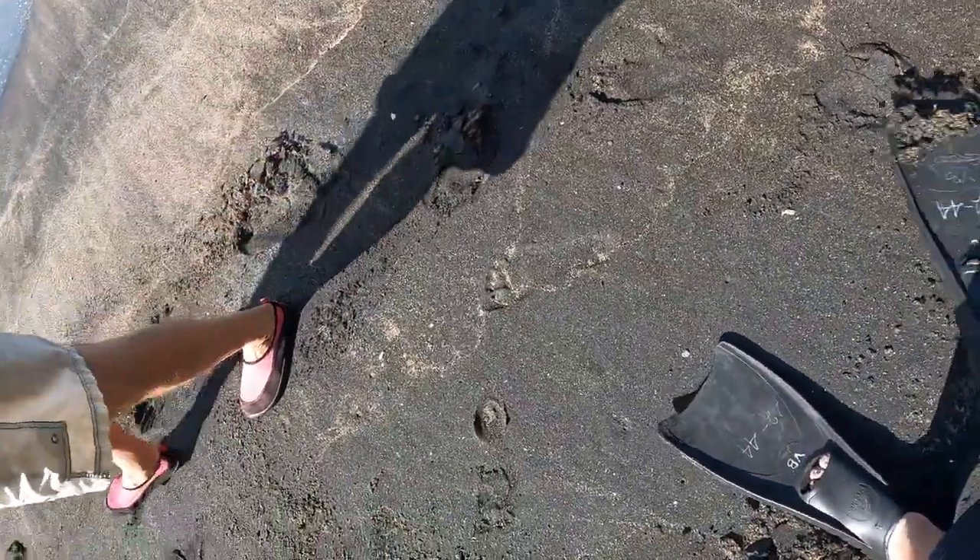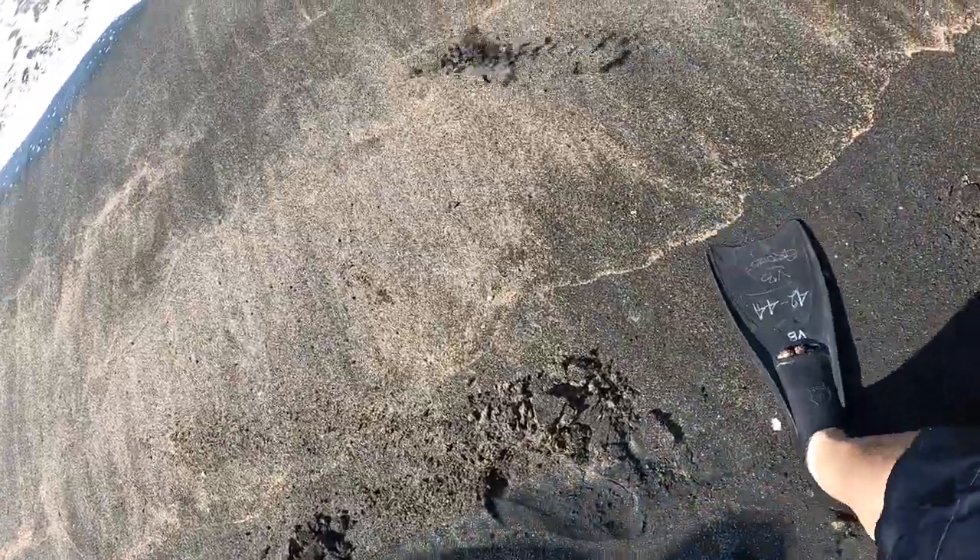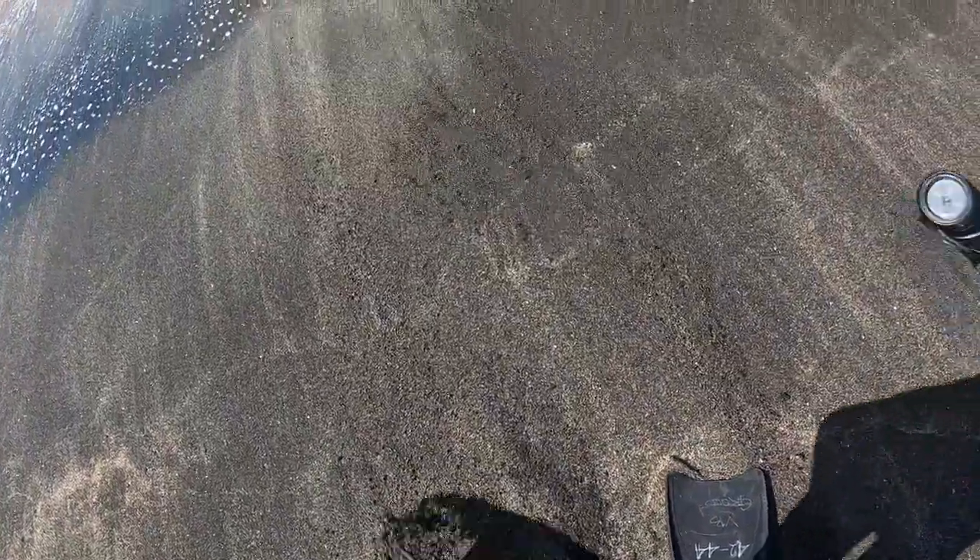This is my first time bringing the GoPro in the water, so I'm excited to check this out — it should be pretty cool. Here we go, got the snorkel on, let's see what we can find.